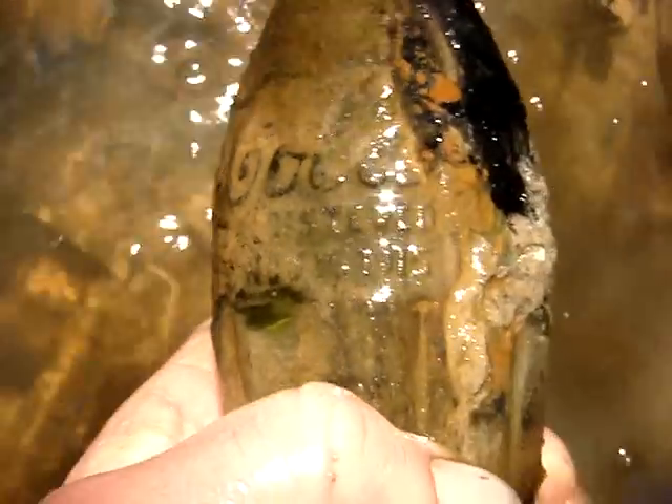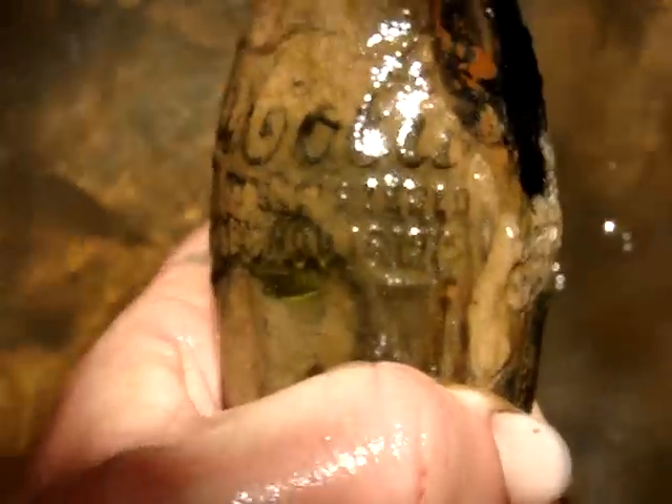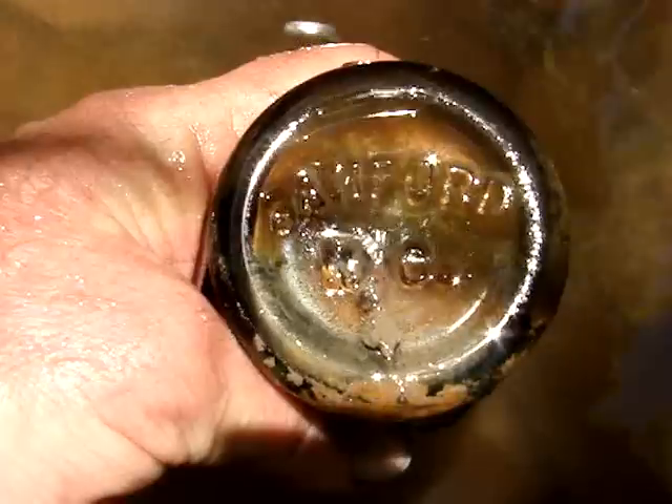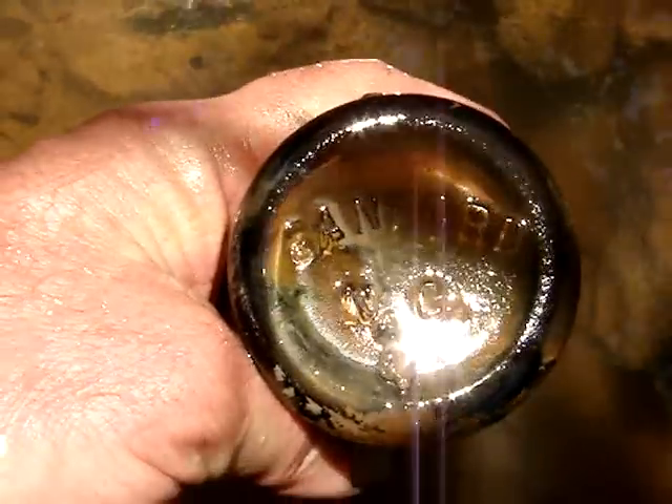It's a 1915 again. Base embossing is a different variety there. Might keep it anyway — even with a broken top it might be worth a few dollars.